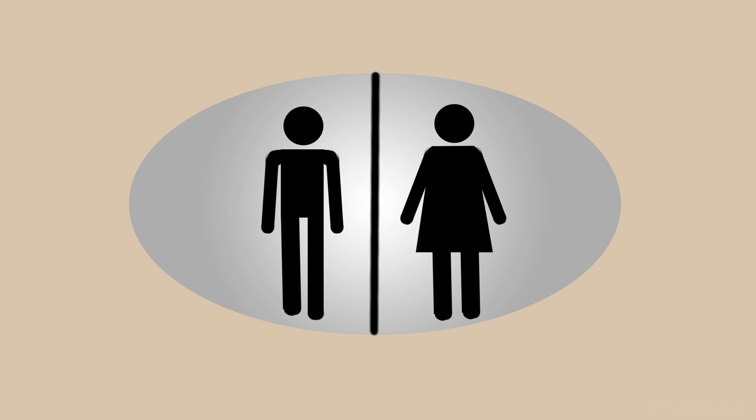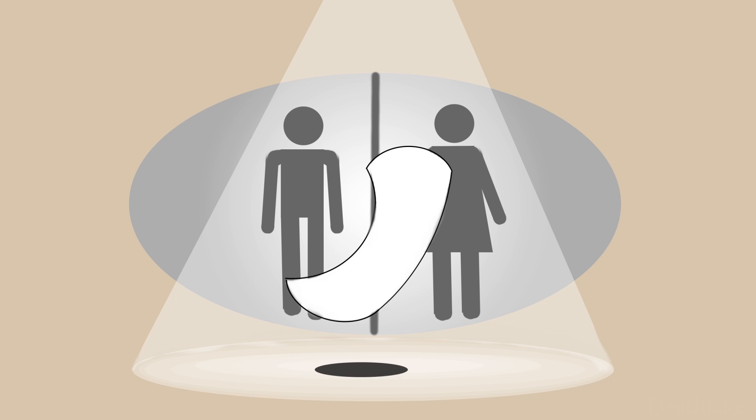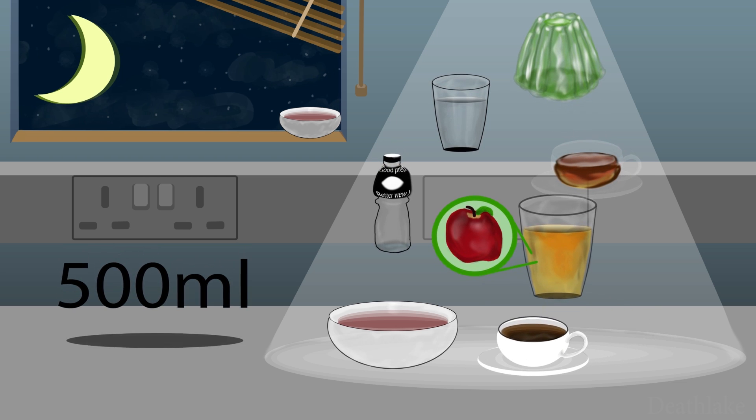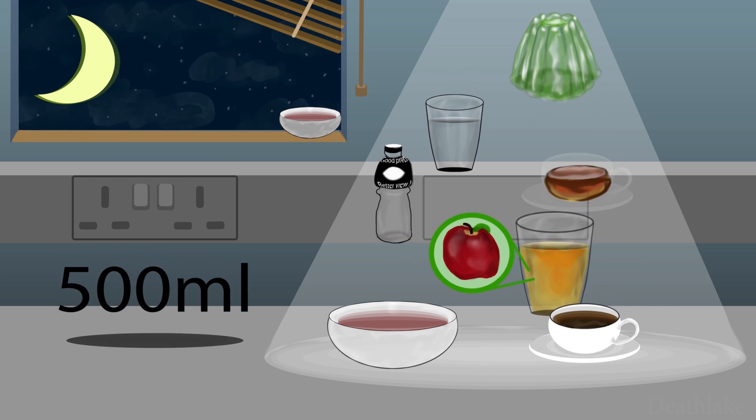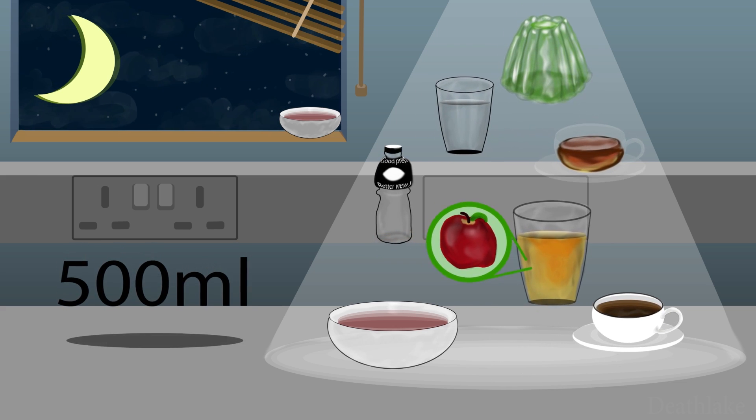Don't worry — watery bowel movements are normal. You may want to wear incontinence pants for your own comfort on days you're doing bowel prep. It's vital for you to drink an additional 500ml of any of the listed clear fluids during the evening for good bowel prep.